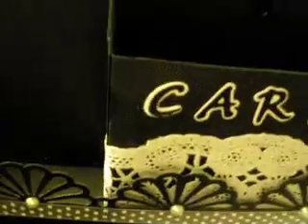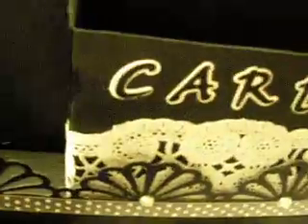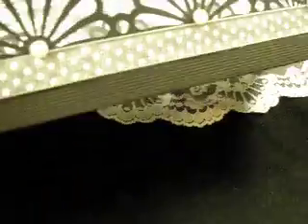And this is the tray. It's been done with a Martha Stewart punch — I made the box first and then did the punch and just stuck it to the inside. It's got some Stampin' Up dotted lace and some pearls. It's fairly plain.